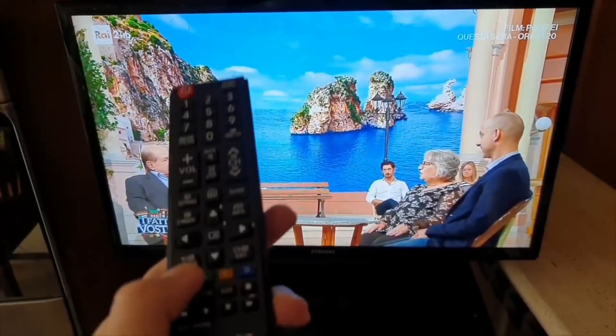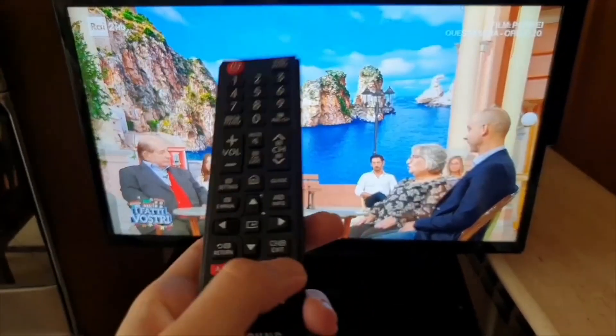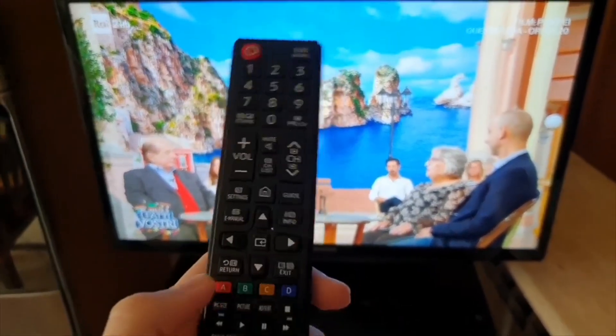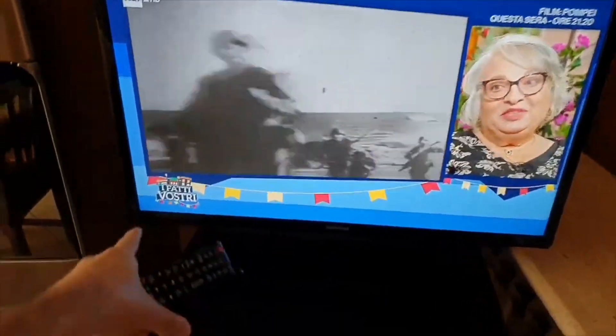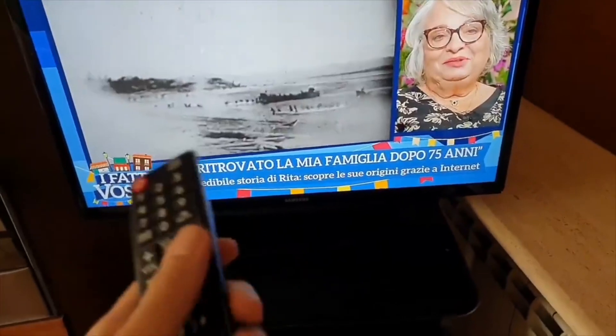Let me showcase the TV I have in my house. I did move this to the bedroom because it is the correct size — it's the Samsung Smart TV, 28 inches. Let me go and showcase you everything you need to know about this little tiny but beautiful TV.